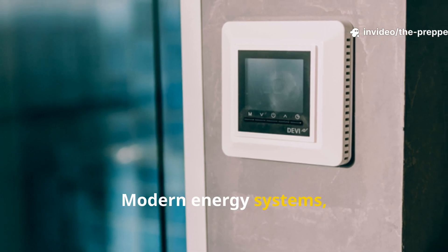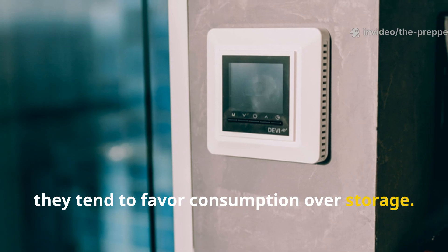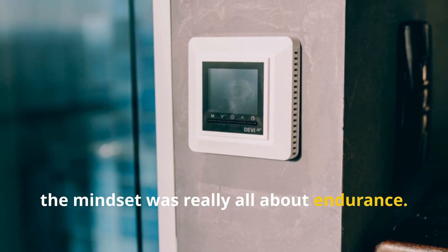Modern energy systems tend to favour consumption over storage. But during wartime, the mindset was really all about endurance.